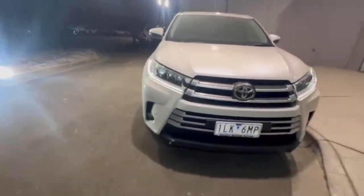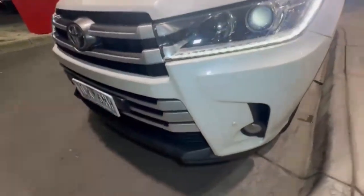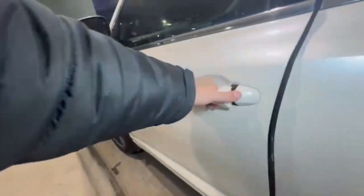G'day guys, thanks for checking out our just arrived 2017 Toyota Kluger GX. At the front you have your projector-style headlights with daytime running lights, front sensors, and it's really nice and tidy on the nose of the car. Coming down the passenger side you have really nice alloys.